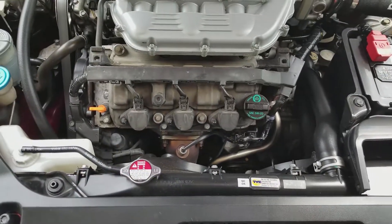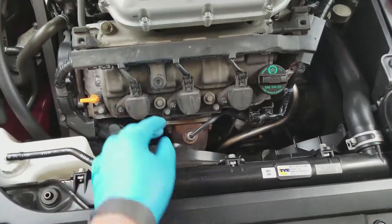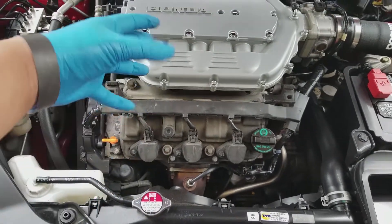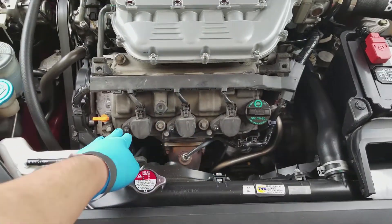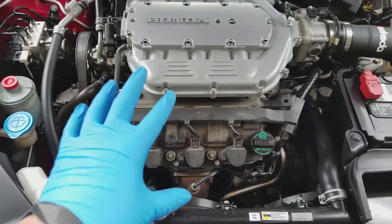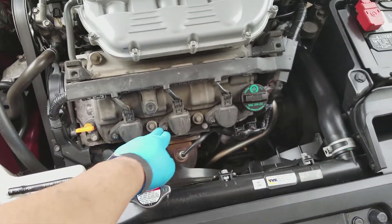One way to figure out if it's the coil packs that are making the problem is when the car is running, disconnect one of these, and if you feel the engine start rocking, that means that coil is good. But if you get to one and you unplug it and there's no change in the engine, that's most likely the bad one.